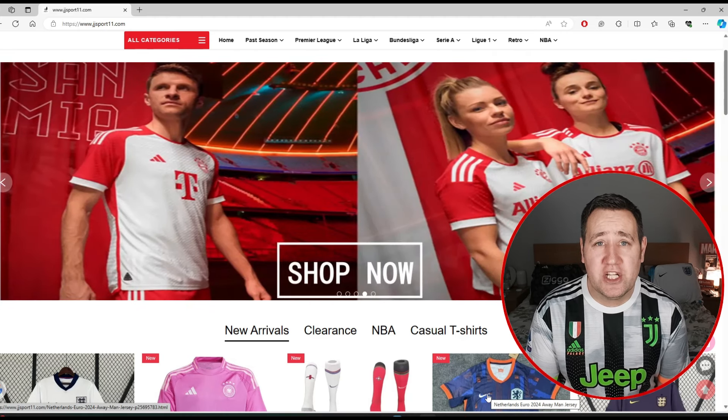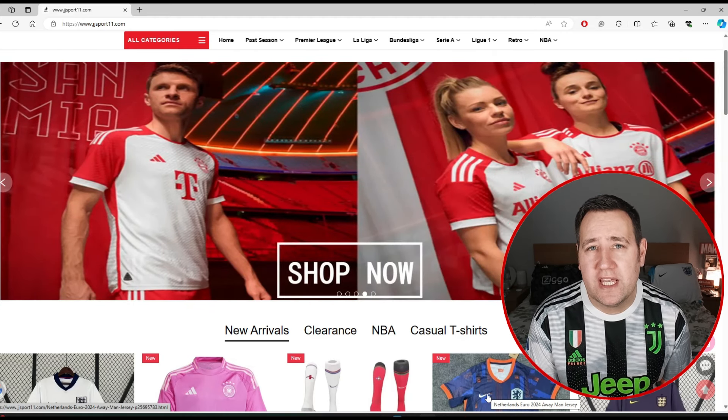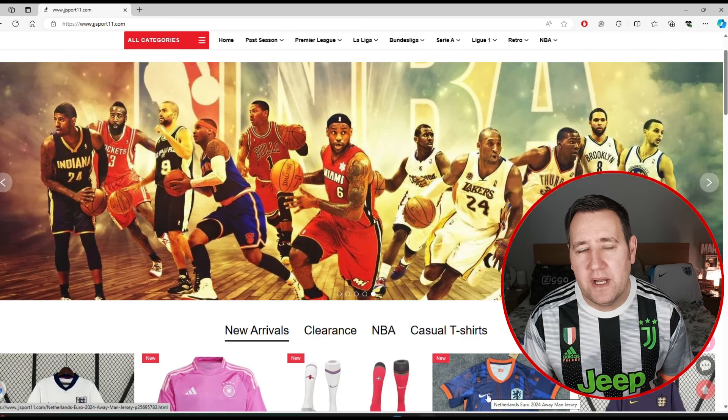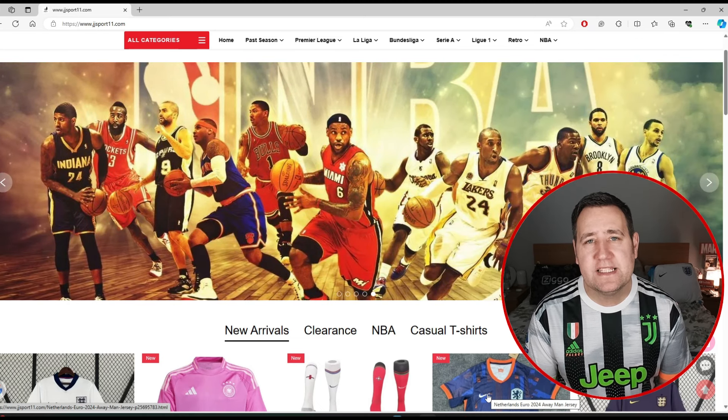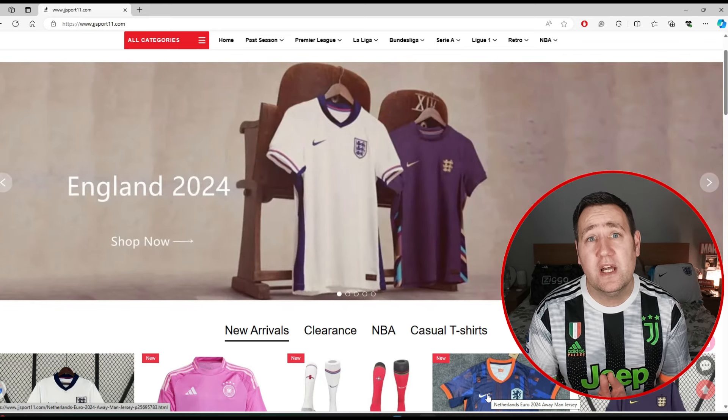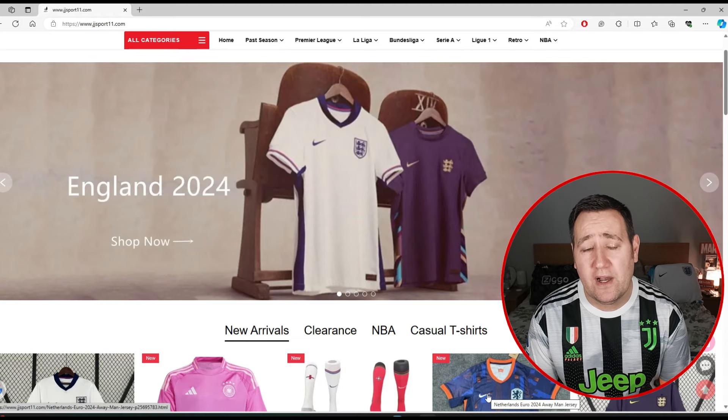This is an updated video on JJ Sports 11. They keep changing their names because these sorts of sites get shut down and come back up. So JJ Sports 11 is their website at the moment. They also have a backup one — JJ Sports 22 — so if this one goes down, try that one out.